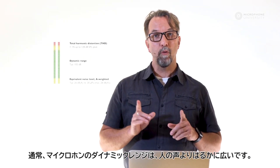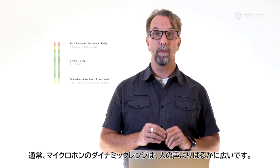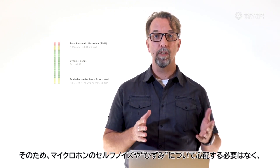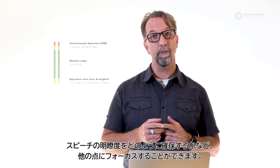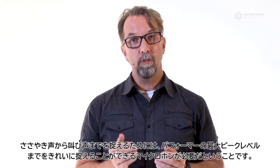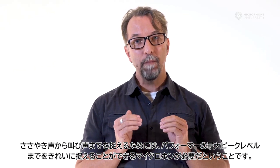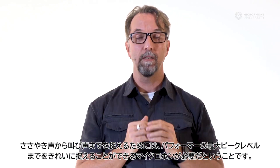Make sure the dynamic range of your microphone always exceeds the dynamic range of the typical voice. Then you don't have to worry about self noise and distortion of the microphone, and you can focus on other things, like how to preserve speech intelligibility. The takeaway from this tutorial should be that in order to capture sound from a whisper to a scream, you need microphones that can cleanly pick up soft sound levels all the way up to your performer's maximum peak level.